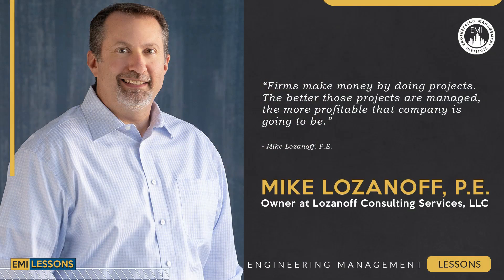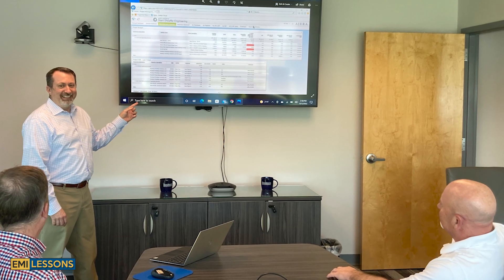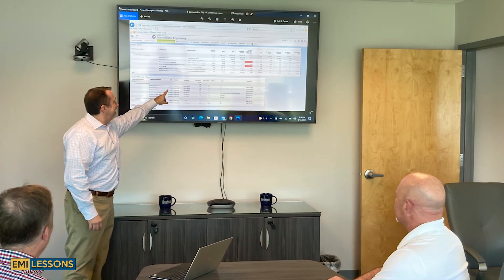The best project managers do what? In this week's Engineering Management Lessons video, I have with me Mike Lozanoff. Mike is an engineer by background, but he recently started Lozanoff Consulting Services and he now helps engineering companies develop the best project managers. So Mike, the best project managers do what?